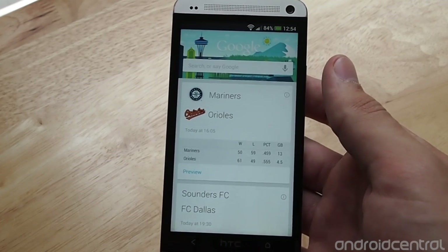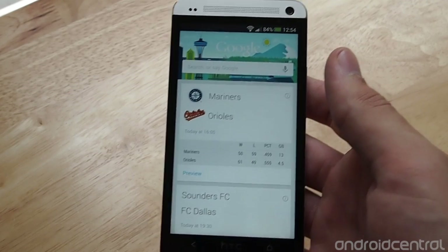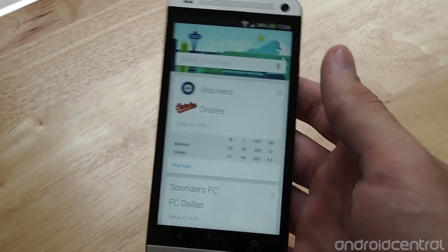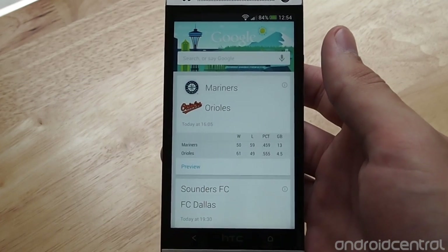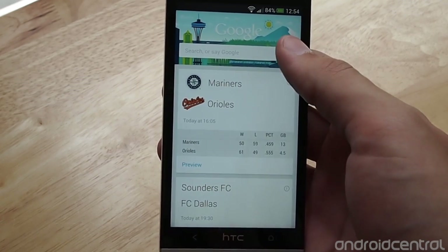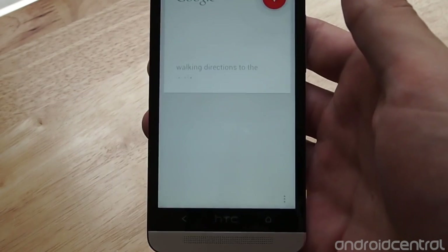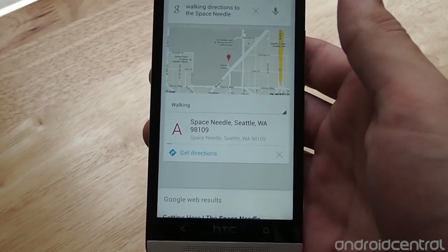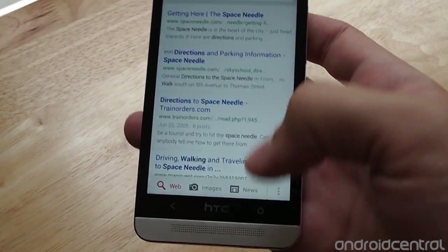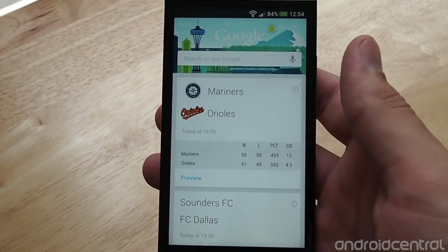The first is directions. Of course you can always say 'navigate to whatever,' but you can also specifically get biking or walking directions. For example, if I wanted walking directions to the Space Needle, I would just say 'walking directions to the Space Needle.' It'll then start to give you exact directions, and you can hit cancel or hit navigate. The same works for biking or driving.